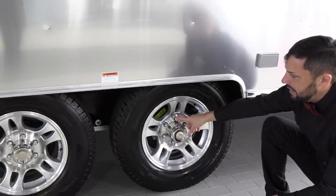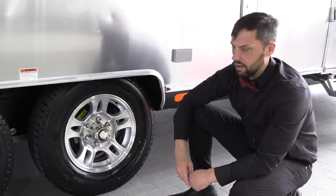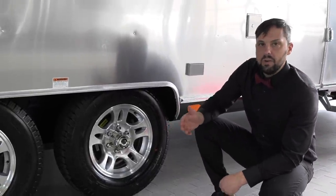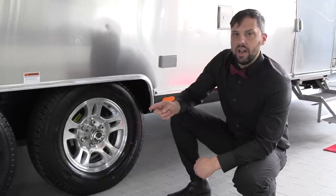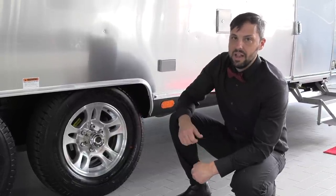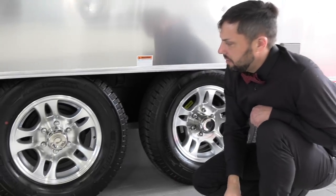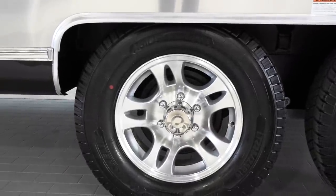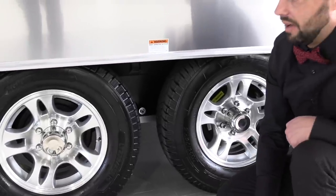Check your lug nut torque before you ever hook up and tow the trailer. Check tire pressure before towing every single time. Airstream provides a TPMS system built into this trailer — a monitor goes inside your vehicle and you can monitor the temperature and tire pressure of each tire, including the spare. This has a Dexter axle with never-lube hubs and never-adjust brakes. You still have to clean and inspect the brakes periodically, and you don't have to repack the wheel bearings but you do need to inspect them periodically.